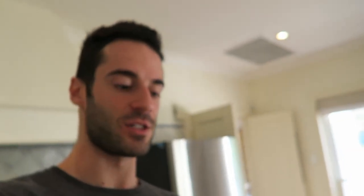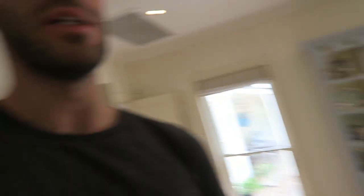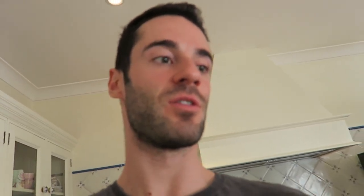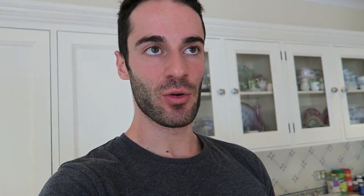Chicken is done. Before I put them in the fridge or freezer, I'm going to write on the 180-gram ones so they don't get mixed up. If I'm going to use the chicken today, tomorrow, or Tuesday, it goes in the fridge. The rest goes in the freezer and I pull it out the night before.